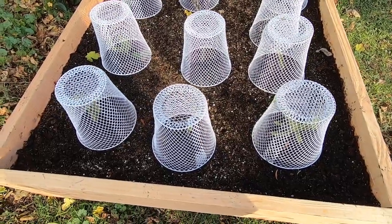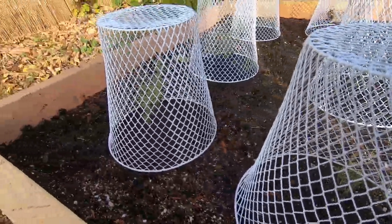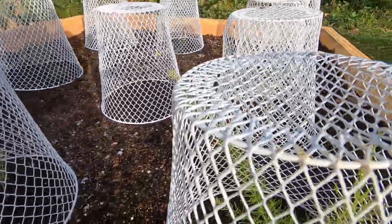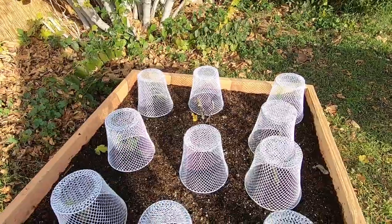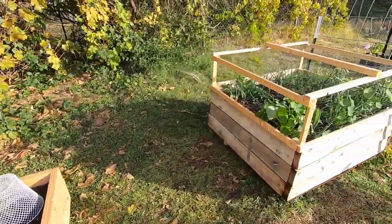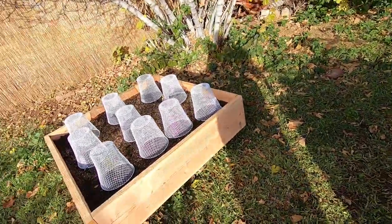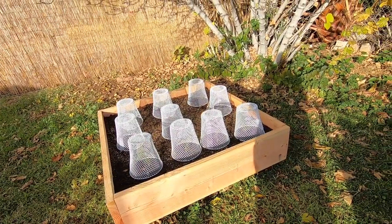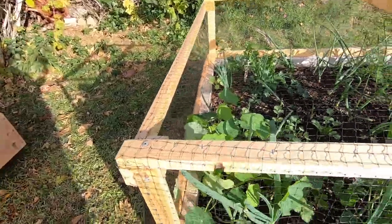I got my asparagus bed filled up yesterday with the little asparagus crowns — some of them are really big. I'm gonna go and put dill in between them, and within the next week or so we'll work on getting a cage built for the top to keep the birds out. Then we can take the trash cans off and the asparagus will just freewheel it.